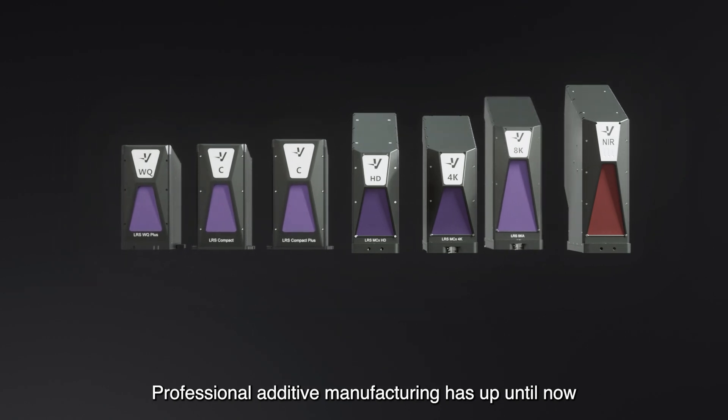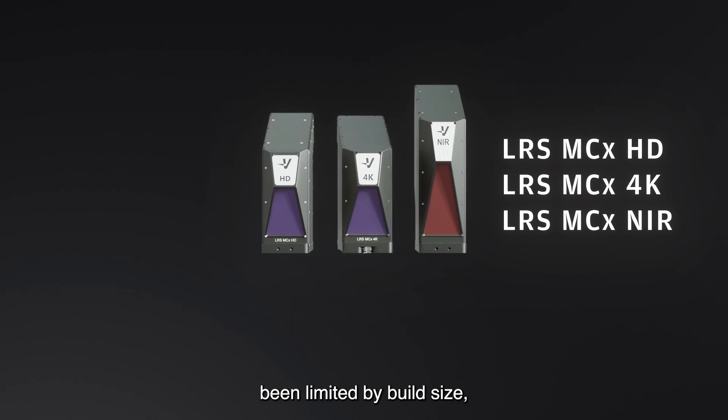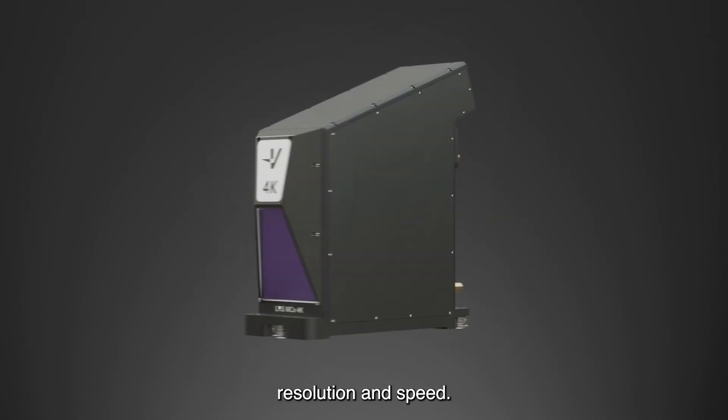Professional additive manufacturing has, up until now, been limited by build size, resolution and speed.